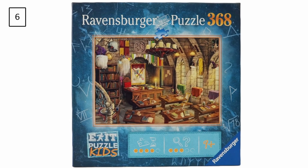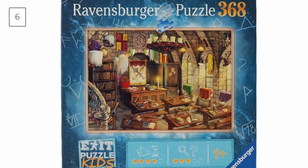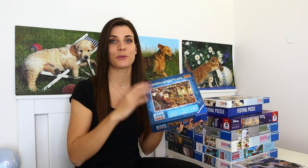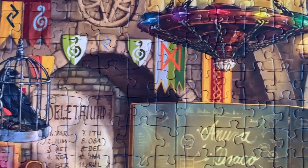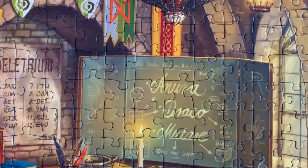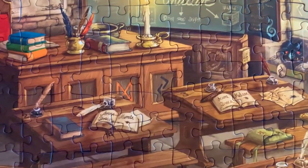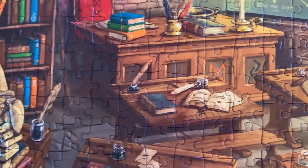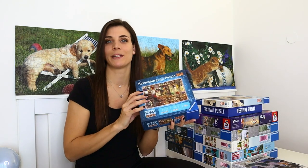Up next is another 368-piece Ravensburger exit puzzle titled Magical Mayhem. It's basically the same concept as the last one, but what makes it a bit more difficult is that it's essentially just one color. It's not really one color, but all the elements can appear anywhere in the puzzle because the same patterns repeat across it — and that's what makes it more difficult.